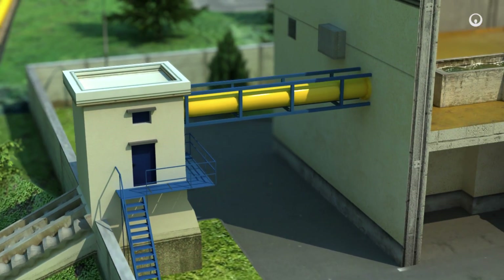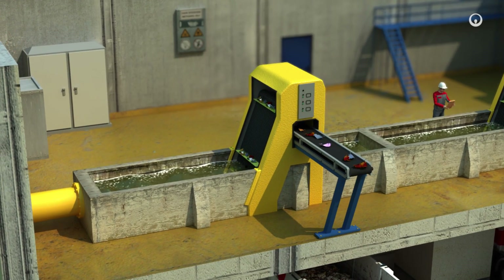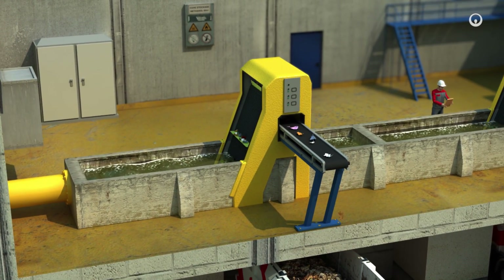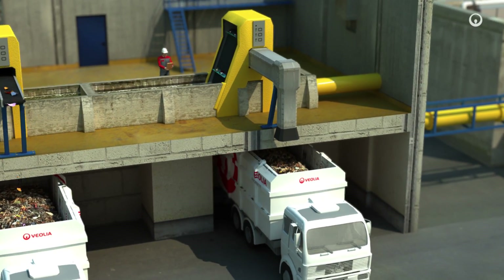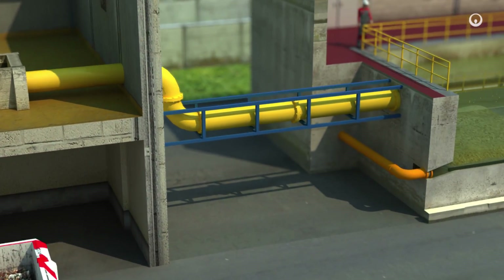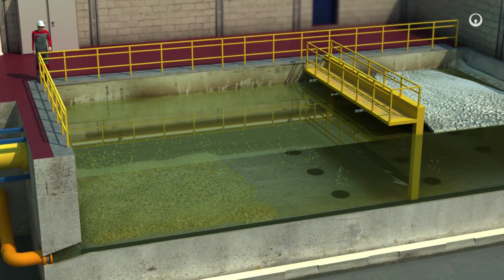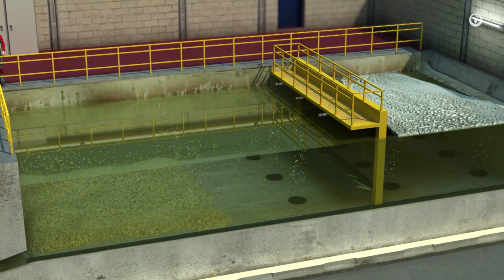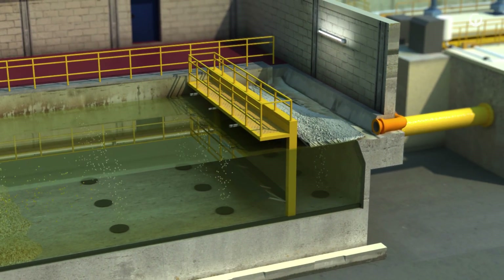First, we remove the suspended matter in the water. This is the primary treatment. Screens filter out the larger objects, which are then transferred to separate facilities. Then, the grit settles at the bottom of a tank and small bubbles lift the oil and fat to the surface, where we skim them off and reroute them to biological treatment circuits.